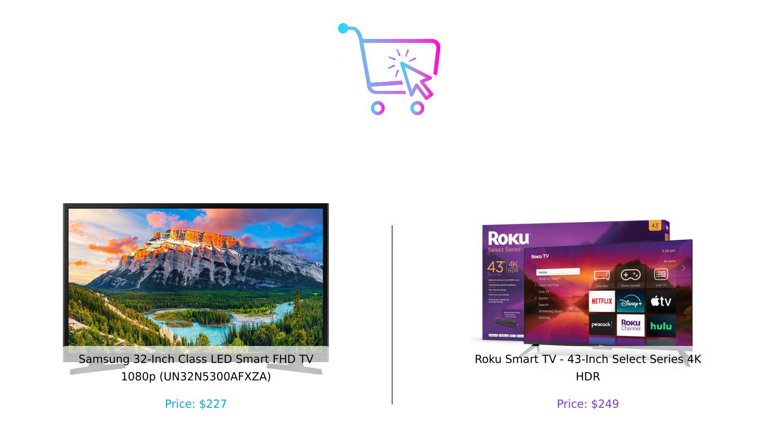So there you have it, folks. Samsung is the budget-friendly, compact, and reliable choice, while Roku is the high-resolution, feature-packed streaming beast. Which one wins? That's up to you and your living room needs. Hit that like button if you found this comparison helpful, and don't forget to subscribe to Buy Smart for more product showdowns. Drop a comment below on which TV you'd pick and why. Until next time, happy shopping, smart shoppers. Product links are in the description.